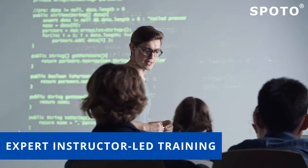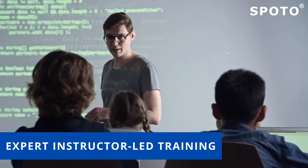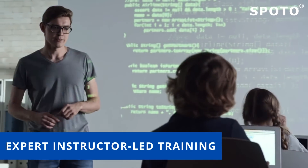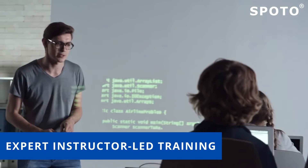Spoto offers over 33 hours of instructor-led training videos to help you build your knowledge of networking and provides hands-on experience installing, configuring, and operating network devices — all while preparing you to earn your CCNA.